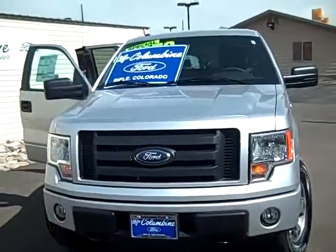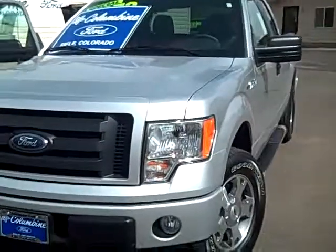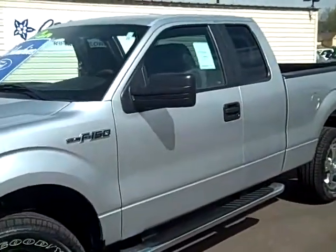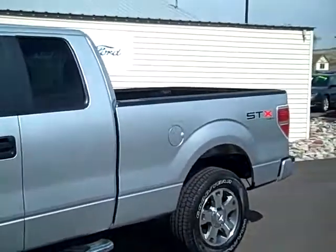Hi, thanks for joining us here today at Columbine Ford in Rifle, Colorado. I'm about to show you this really nice 2010 F-150, and it's the STX model. It is a four-wheel drive and it's a super cab.